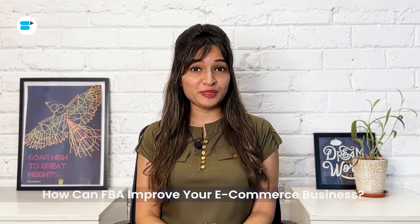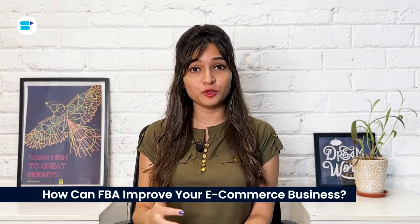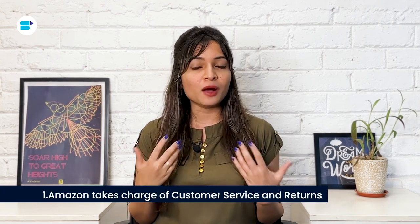You might be wondering if FBA is worth the investment. Let me tell you how the program can help you grow your business and boost your bottom line. First, Amazon takes charge of customer service and returns. Ever feel like you're running a marathon to source, market, sell and ship your Amazon orders? FBA can be your ticket to reclaiming your time and freedom. You can finally kiss those long hours spent preparing individual orders, sending parcels worldwide and dealing with returns goodbye.